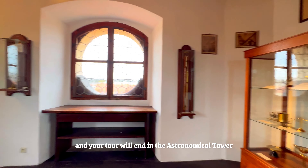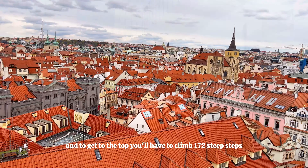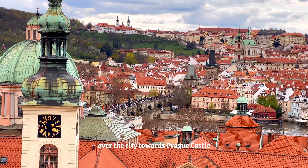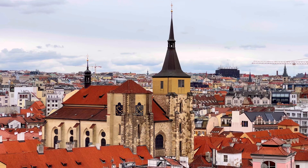Your tour will end in the Astronomical Tower, which is 52 meters high, and to get to the top you'll have to climb 172 steep steps. However, the views from the top are well worth it. This incredible viewpoint allows you to see over the city towards Prague Castle, the Charles Bridge, the Church of Our Lady before Tin and the Old Town Square.